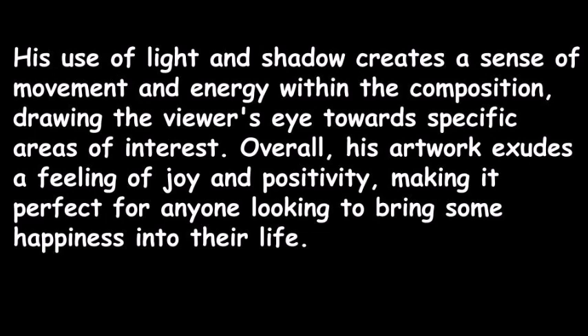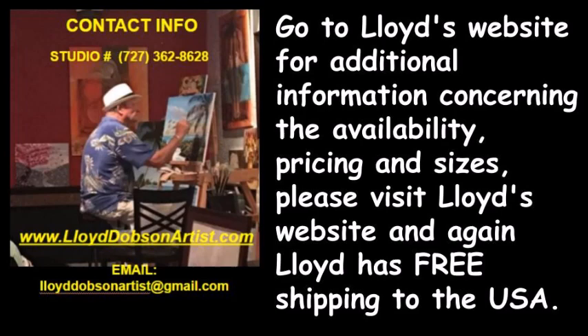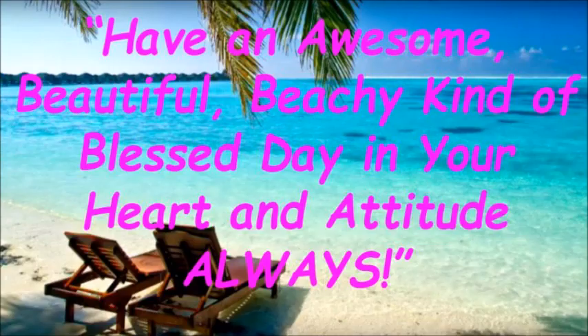Overall, his artwork exudes a feeling of joy and positivity, making it perfect for anyone looking to bring some happiness into their life. Bringing a little bit of paradise into your home is easy with Gulf Coast Lloyd Dobson's beach-themed paintings — whether you choose a small canvas print or an original oil painting, you're sure to feel the calming effects of the ocean every time you glance at it. Visit Lloyd's website at www.lloyddobsonartist.com for information on availability, pricing, and sizes. Lloyd also offers free shipping to the USA — have an awesome, beautiful, beachy, blessed day in your heart and attitude always.